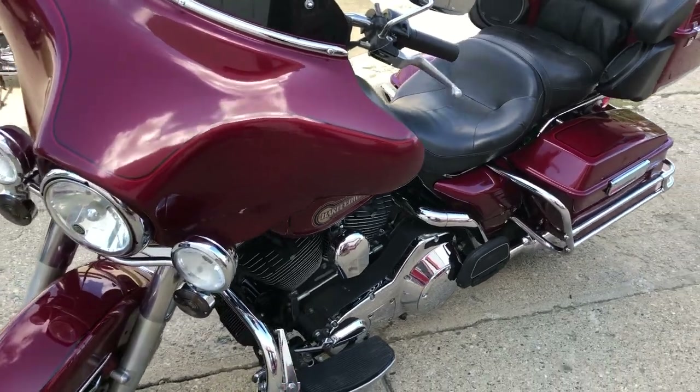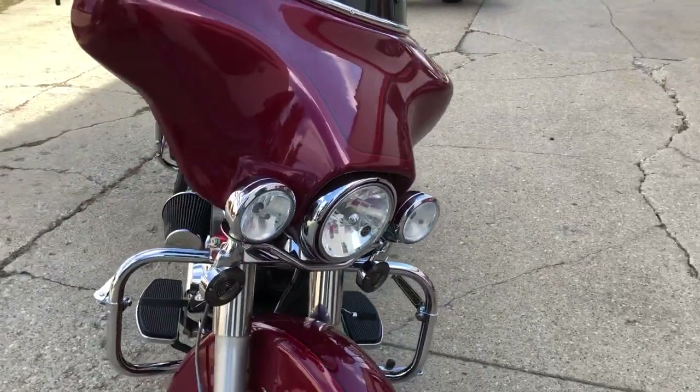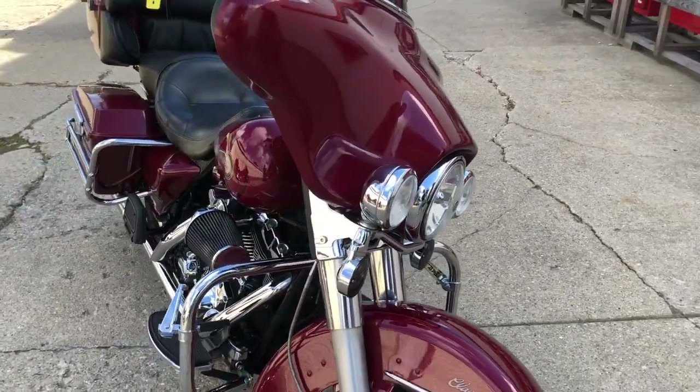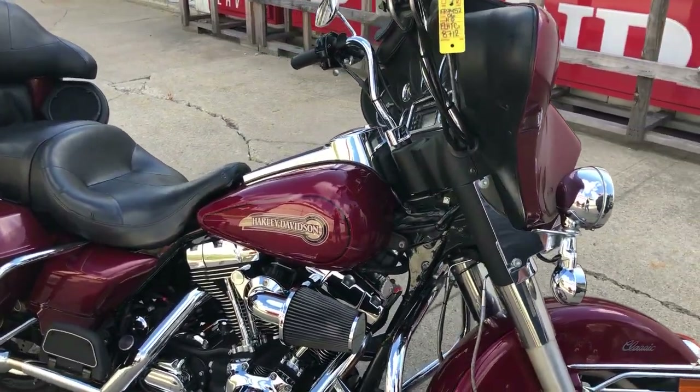Just serviced at the dealership, inspected. Everything works the way it should, guys. Come get this one, only $69.99. That's a 23,000-mile 06 ElectriGlide. Give us a call, we'll get it done — 810-648-9500.